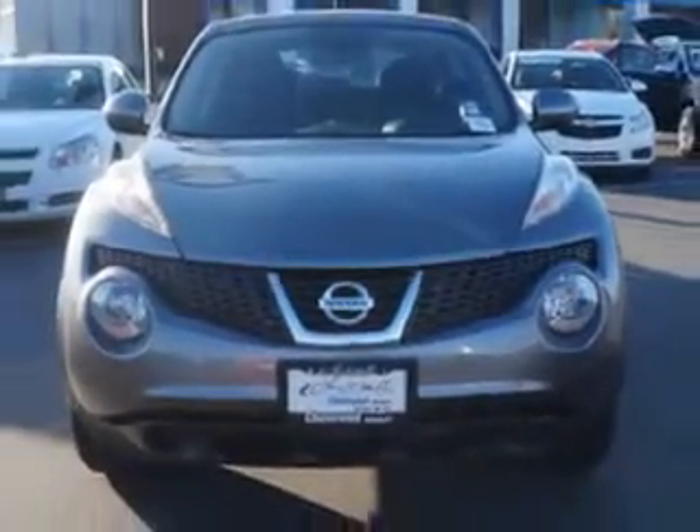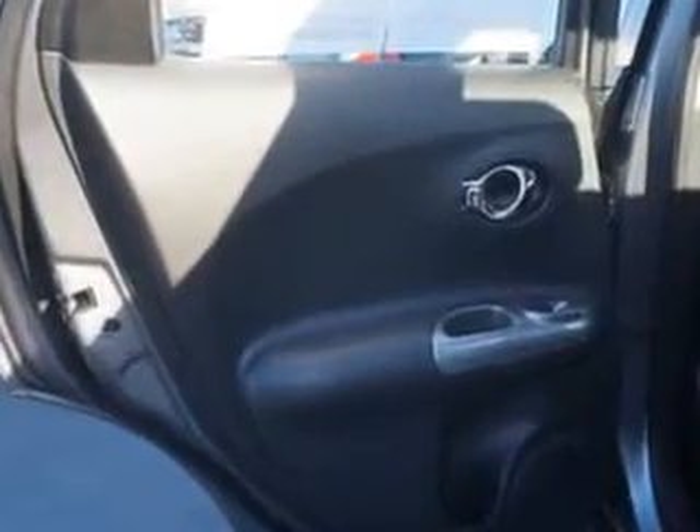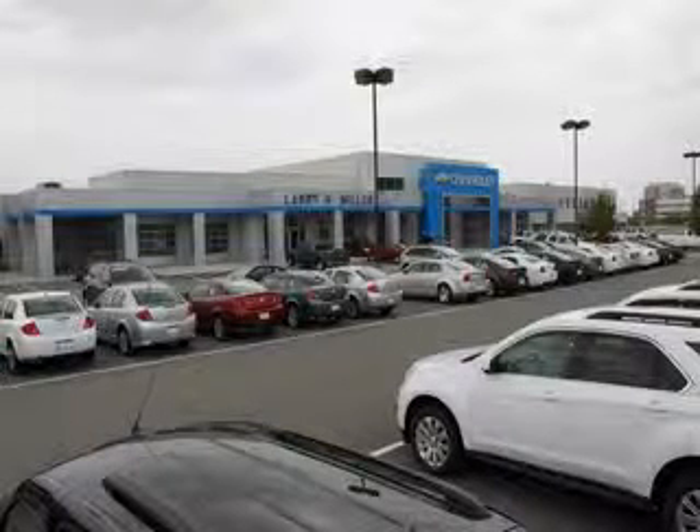Enjoy the drive and have peace of mind in this 2014 Nissan Juke. See us at Larry H. Miller Chevrolet of Murray today. Please contact us today or visit our site at LarryHMillerChevrolet.com. We look forward to seeing you soon.